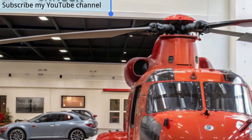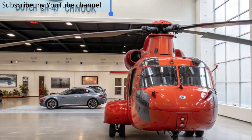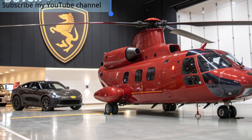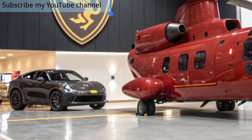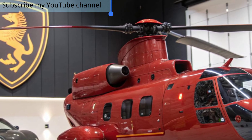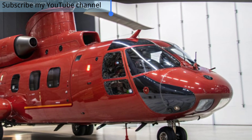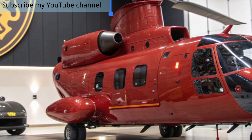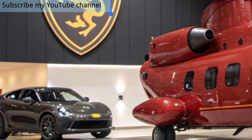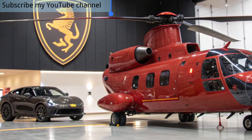For the Netherlands, the Chinook represents a perfect balance between combat readiness and humanitarian support. Whether deployed in NATO missions, peacekeeping roles, or domestic emergencies, the aircraft demonstrates reliability and adaptability. With its upgraded defensive systems and advanced navigation aids, the 2025 Dutch Chinook is more prepared than ever to face modern threats while maintaining operational flexibility in complex battlefields.